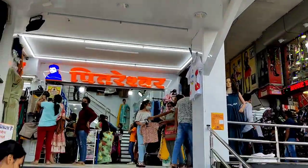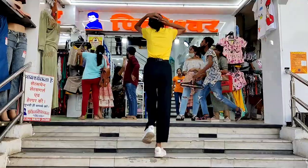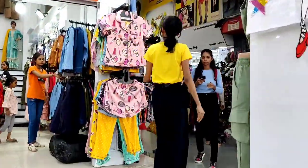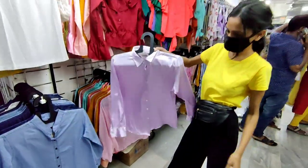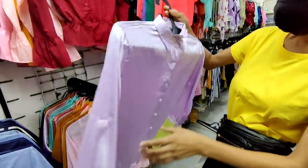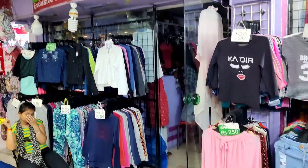So guys, the first shop is Pithreshwar. I am sure you all know this one. You will definitely see Pithreshwar — his collection always impresses me. Then next, shop number two is Farida. Now let's move to my next favorite shop, Dazzle.